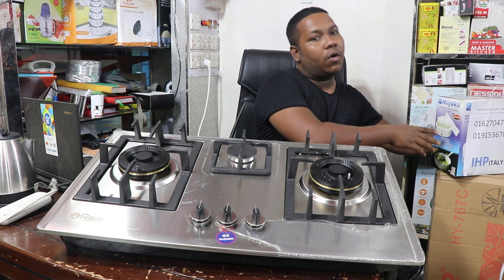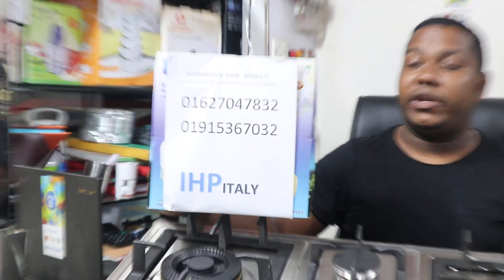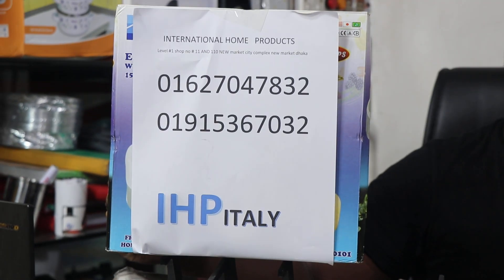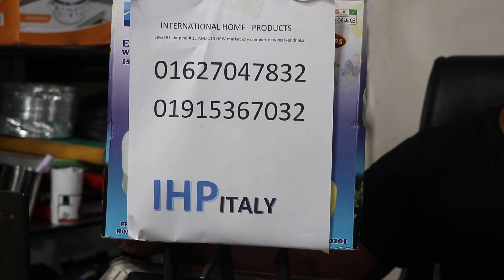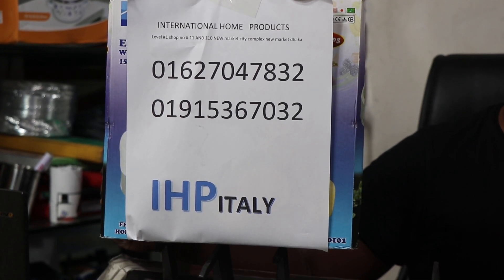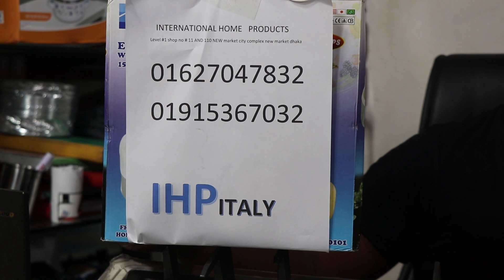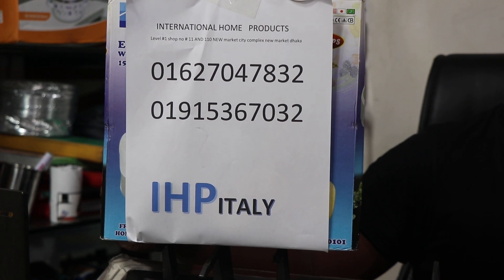The product is available and will be accessible through the company. It is available for cash on delivery. You can find it at IHP Tally, Newmarket, Kachabajar, Bishaj Villars, Bhabon and Nees, Shop No. 1110. Contact number available at Barner Collection. We carry 3-burner, 2-burner, auto-chula, marble chula, and glass chula. We are the first collection of kitchen and home appliances.